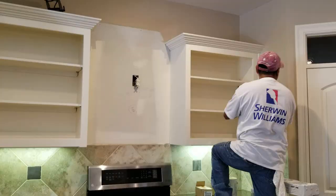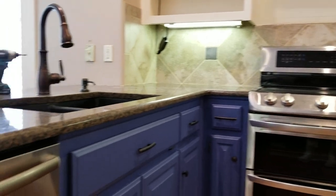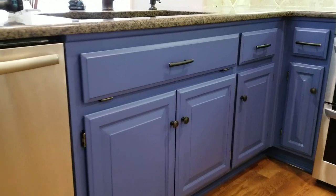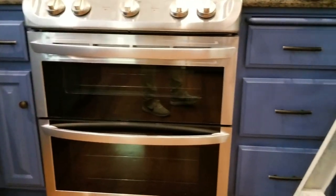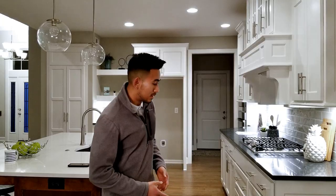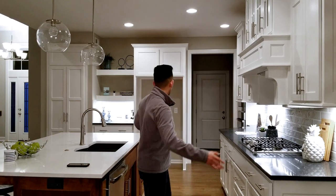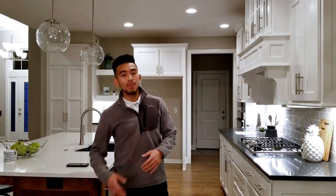On the fifth day, we come back, clean up, remove all the masking, put the hinges back on the cabinets and drawers, reinstall all the hardware, and reassemble the whole kitchen. We vacuum the floors, make sure we didn't miss any spots, touch up anything needed, and then do the final walk-around with you. For a kitchen this size with an island and full perimeter, the whole project takes around five days — it's a lot of prep work.